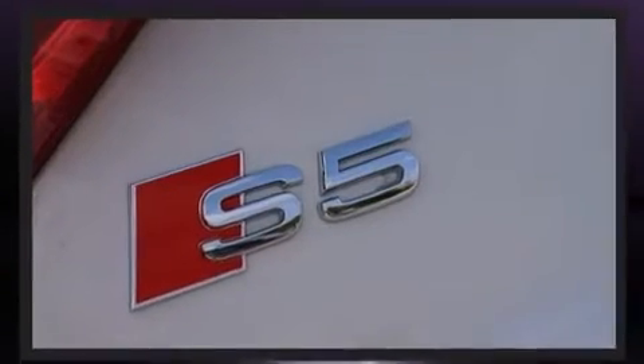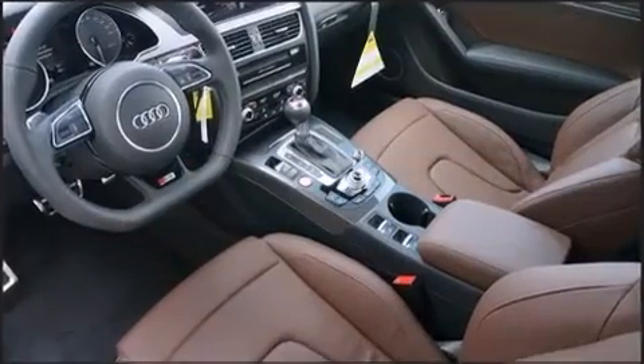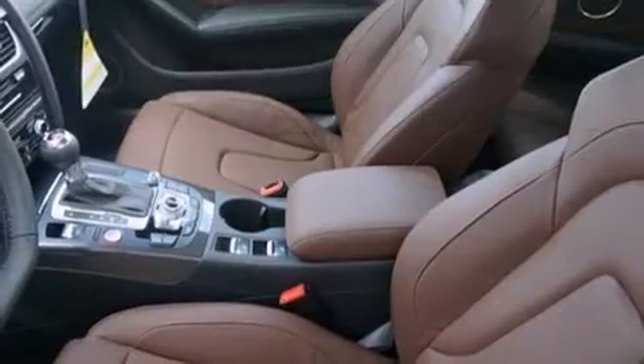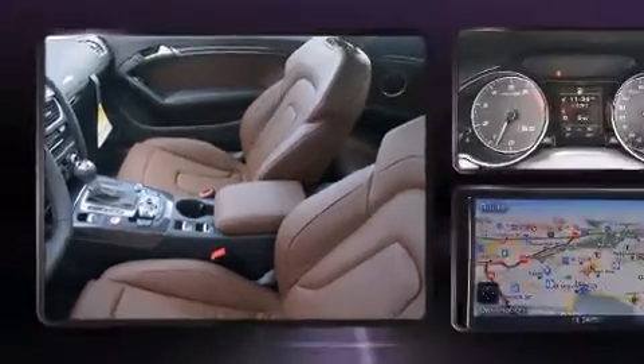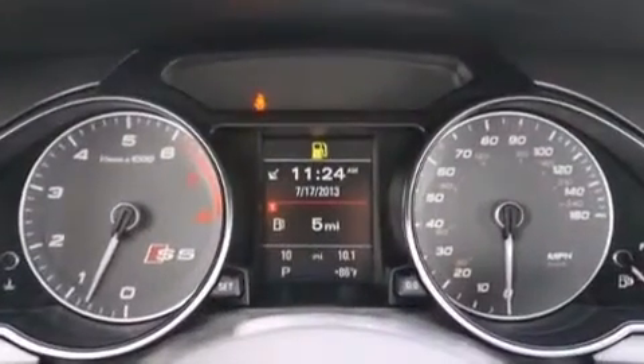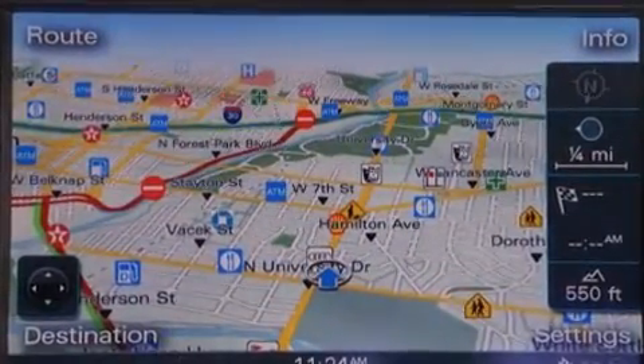A wealth of standard features means that you no longer have to sacrifice, like power windows, mirrors, and seats, leather upholstery, a power convertible roof, and seat memory. With high-intensity discharge headlights illuminating your path, you'll always appreciate maximum visibility.